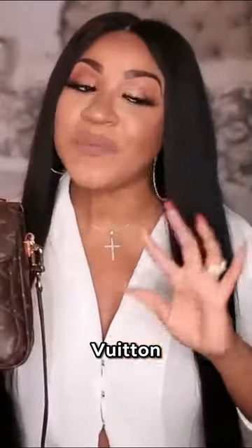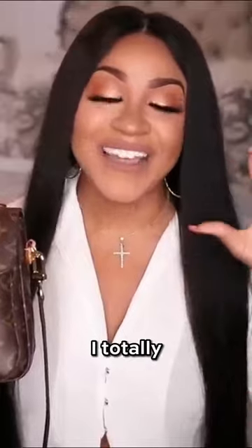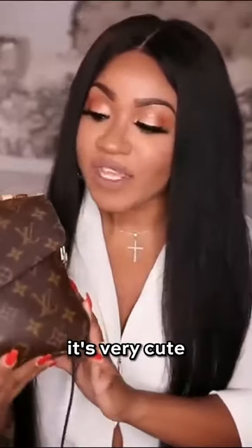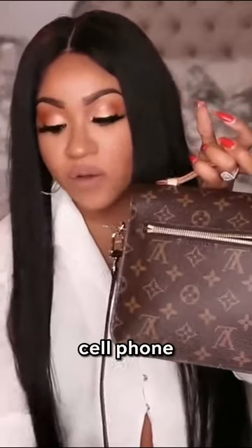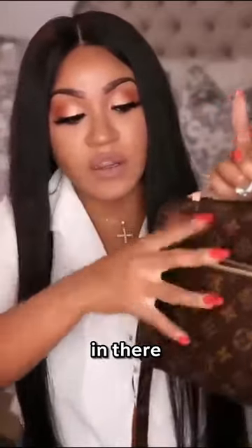So this bag is the Louis Vuitton Pochette Metis — and I know I totally just butchered that. It's very cute, it's compact. So this is normally where I would put my cell phone, and it literally fits perfect in there.